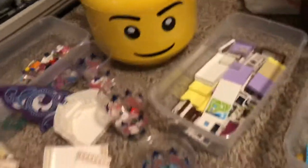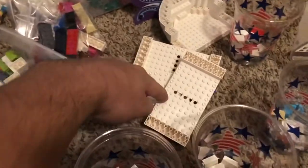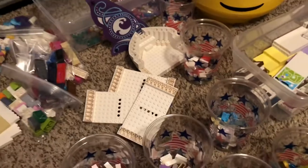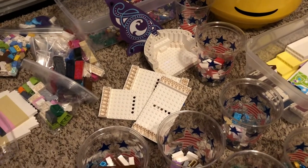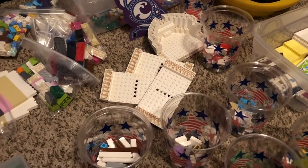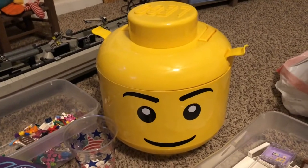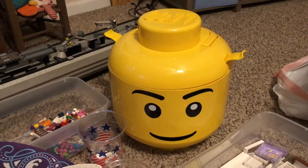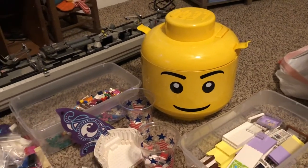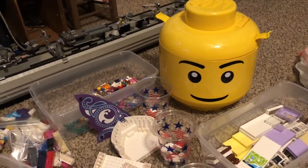I still have to go through these minifigure parts and pieces. Those boat pieces — I think these are like $2 a piece, so not too bad. It'll definitely be good to get those into my store. I would consider this a win. Plus, I've wanted one of these storage heads for quite a while, so it's pretty awesome. And that's probably it for this video, unless I do a little bit of my LEGO store haul as well.